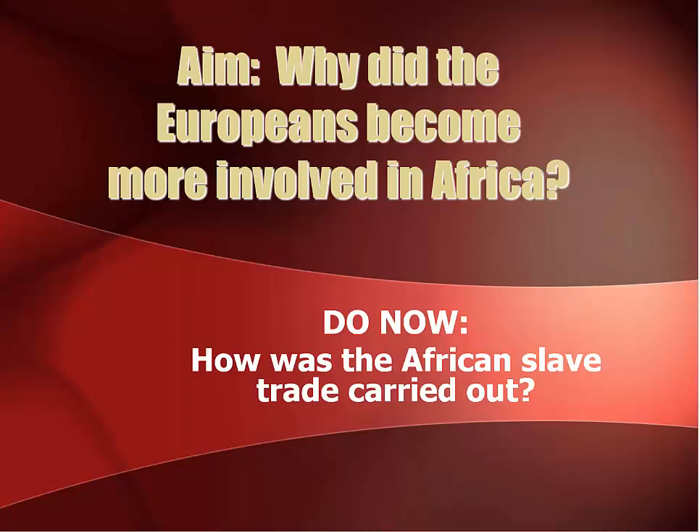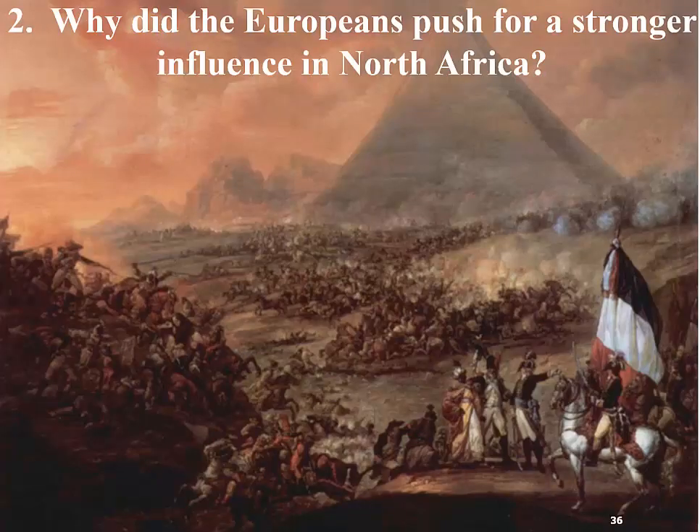Last video we were talking about how did the Europeans begin to get more involved in trading in Africa and talking about the slave trade. Today we're going to talk about why did the Europeans become more involved in Africa, but today we're going to focus on North Africa, because when we were talking about the slave trade, we were primarily talking about West Africa. The building is still going on in my house since I'm recording this video five minutes after I recorded the other video, so you're still going to hear lots of strange noises.